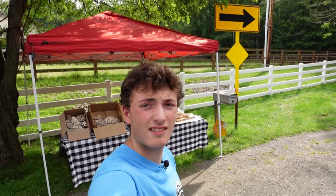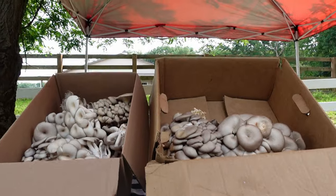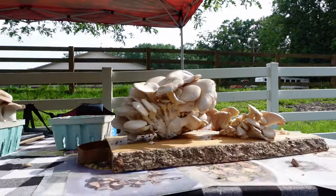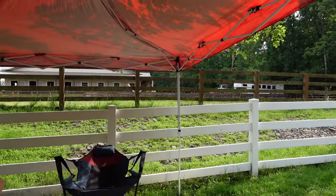And here is my farm stand. Here's everything set up. I have two nice boxes here of mushrooms. And then this nice cutting board with another big mushroom. Anything to catch attention — this seems to do it just fine.